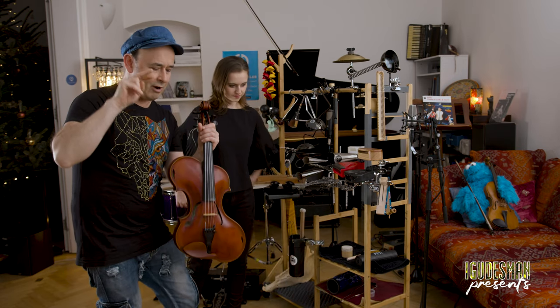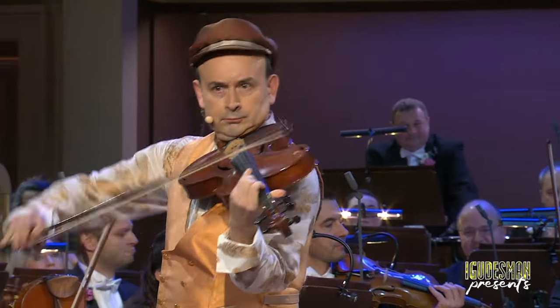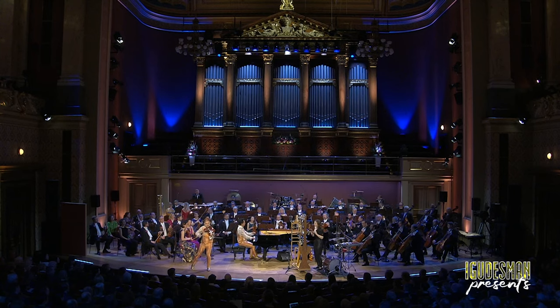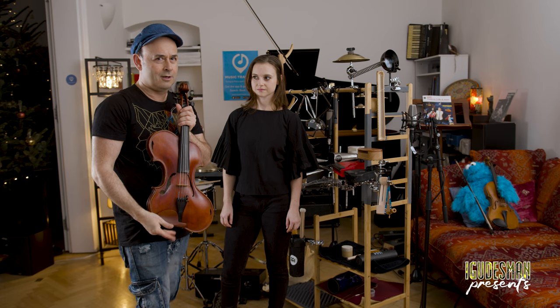I'm going to be playing another very, very interesting instrument. It's kind of part of the rack rack, but it's not. It is the viola grotesca. But I will tell you about this instrument in another video.